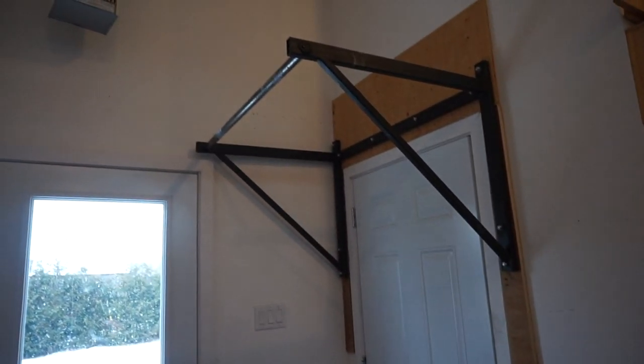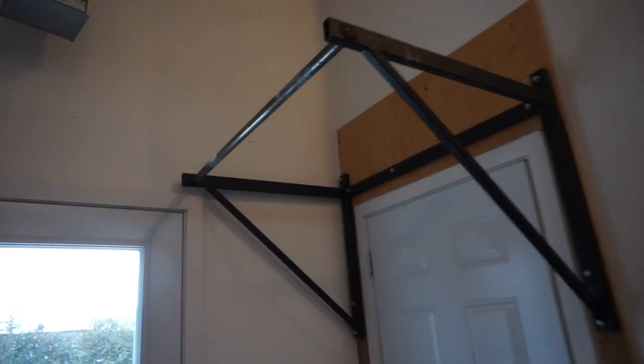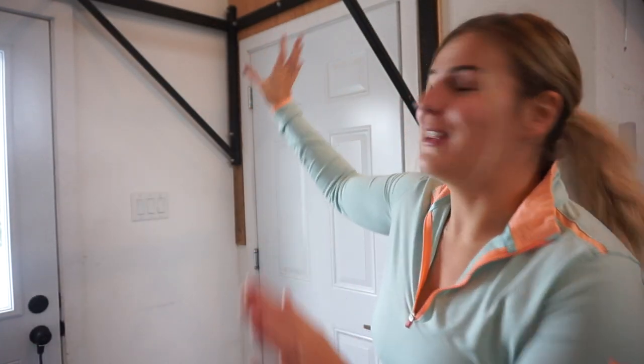We're going to start in this corner of the gym. The lighting is a little hard because of the door here — it has a window so it's difficult to film in front of. However, we have this pull-up bar behind me. The house actually came with this — we made it a deal that the owners just left it for us. The previous owners were surprisingly crossfitters, so they left it here since it was customized to this space anyway.